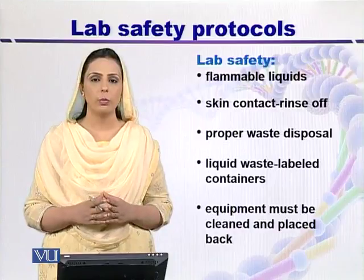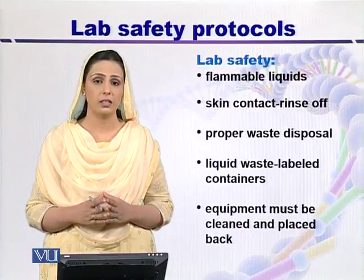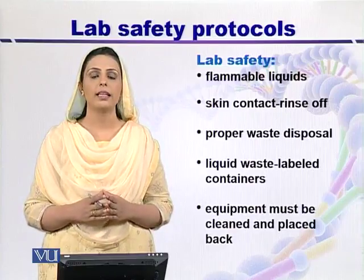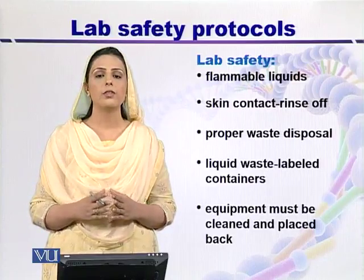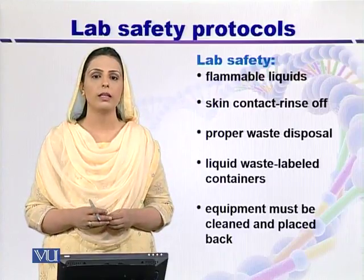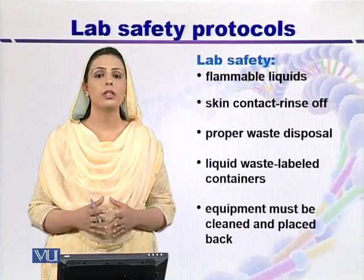The most important thing in lab safety protocol is proper waste disposal. If you want to dispose of your waste, sharp boxes and yellow trash bags should be available in the lab. This is for solid waste. If you have to dispose of syringes or broken glass, you will use the sharp box.